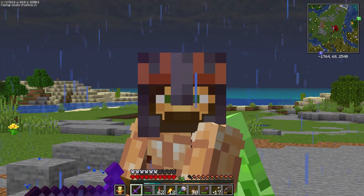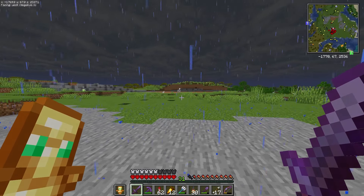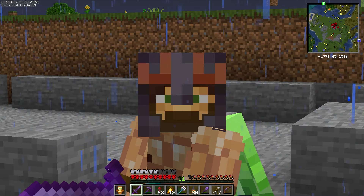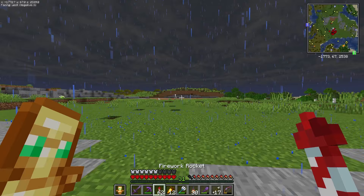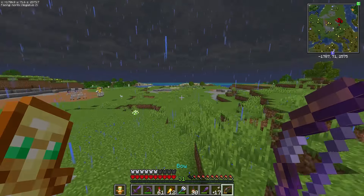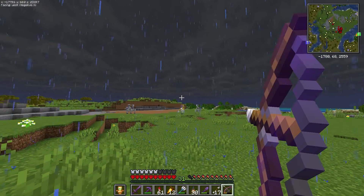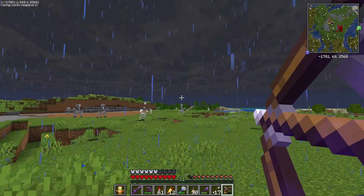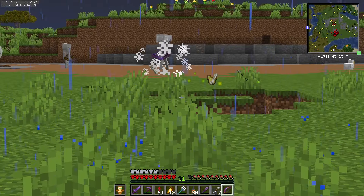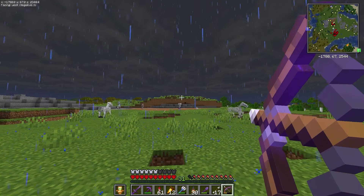I'm out here grabbing grass. This seems like a trap. This world gets more skeleton horses than I have in any other world — probably in the last eight years of playing Minecraft combined. Can we save them? I want the horses, I don't want you. One horse saved. Two horses saved. No! Stupid skeletons.